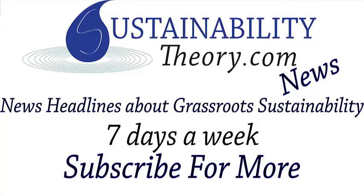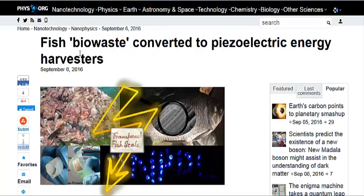Hello, Carl here with Sustainability Theory News. We're over at phys.org, and they have an article on making micro generators out of basically fish scales.